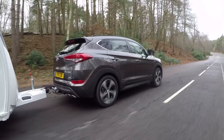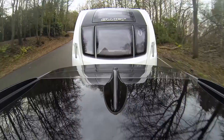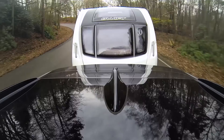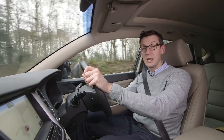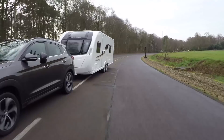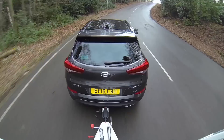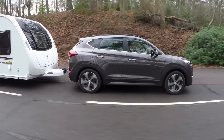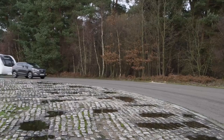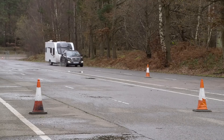We match the Tucson to a Swift Expression 626 with a mass in running order of 1,413 kilos. With so much pulling power, the Hyundai was unfazed by pulling such a big twin axle tourer. It needed just 12 and a half seconds to accelerate from 30 to 60 miles per hour. The 6-speed automatic gearbox works well with the powerful engine, making it easy to get the most from the engine's 295 pounds-feet of torque. The Tucson is stable as well as quick — at the legal limit it feels composed and firmly in control of the caravan behind it. We'd have liked more feedback through the steering in our lane change test, but we couldn't feel any shudder from the caravan.